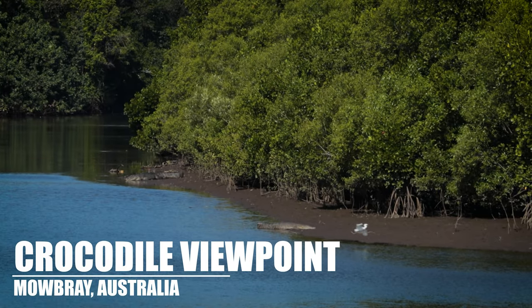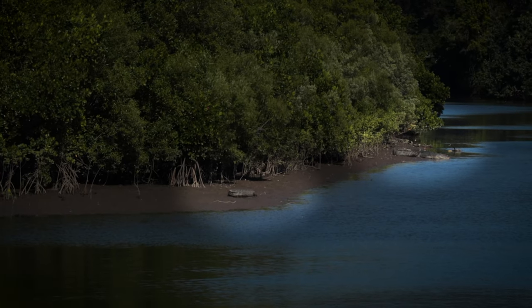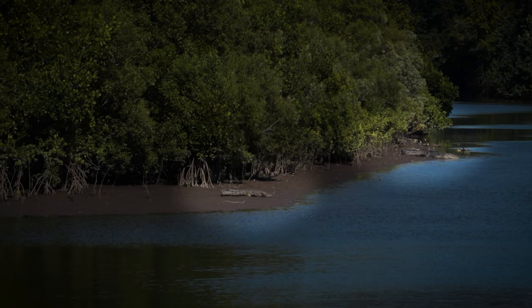Our next stop is our first wildlife sighting of this drive at Crocodile Viewpoint. There's no service on parts of this road, so we're taking the opportunity to download an offline map. While we're doing that, we're at a quick stop known as Crocodile Viewpoint, where we can see way off in the distance two big crocodiles. They just look like little sticks in the distance.